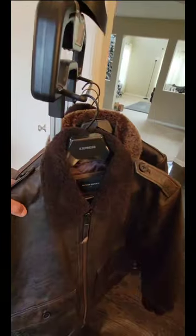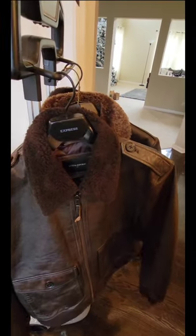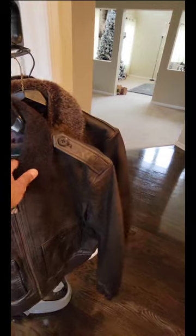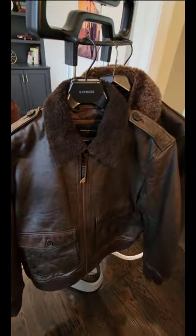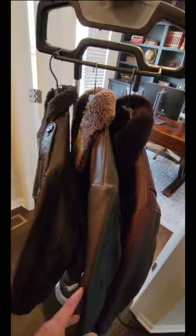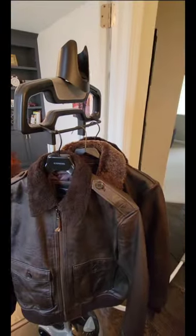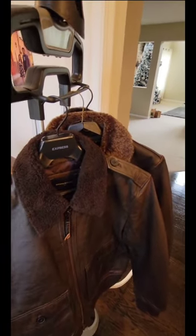Let me walk you through some of the details of each jacket. The three I'm reviewing today are one from Banana Republic Factory — don't mind this Express symbol, this is Banana Republic Factory — the next one is Thursday Boot, and then the last one is Satchel & Page. They're all flight bomber style jackets.